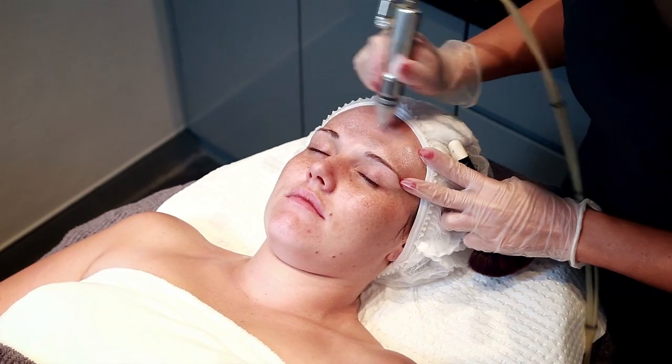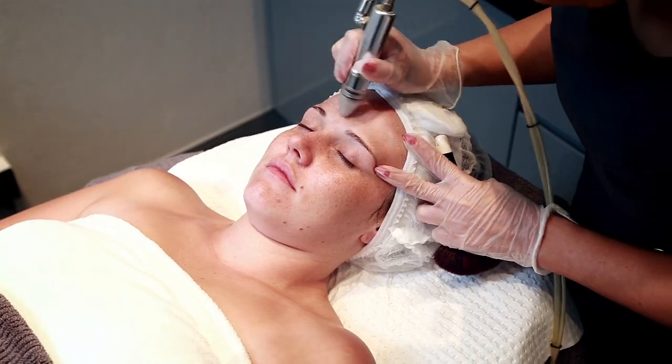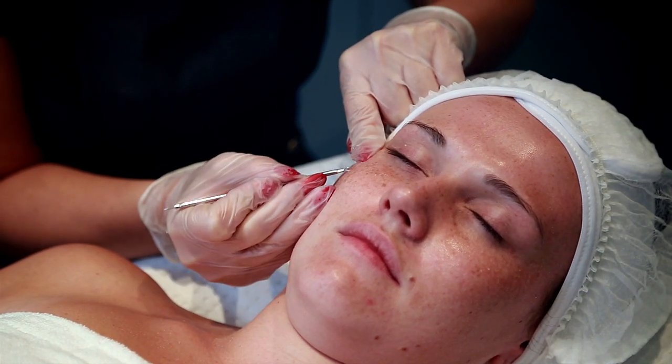After a Roxana Pirelli microdermabrasion treatment, the process of milia removal begins with a disposable small needle, which is used to unroof the milia. The keratin is then extracted from the area and left to heal. This process should result in little to no scarring.